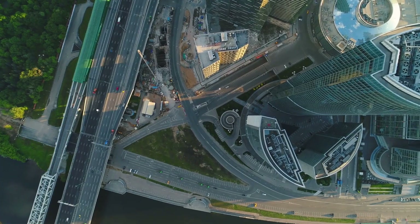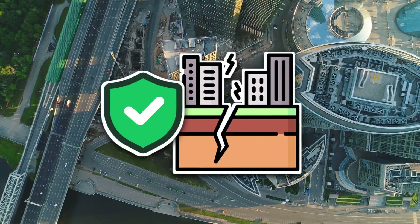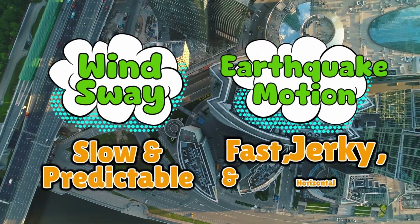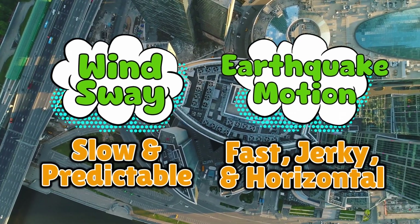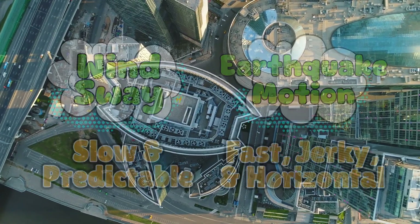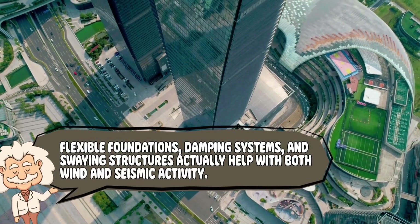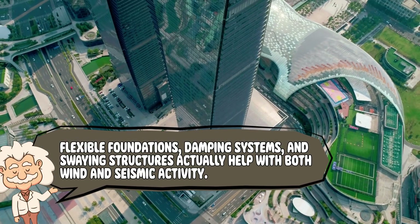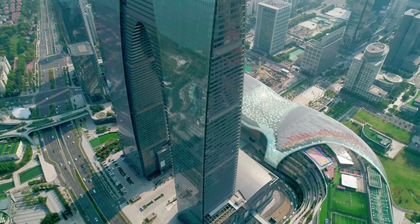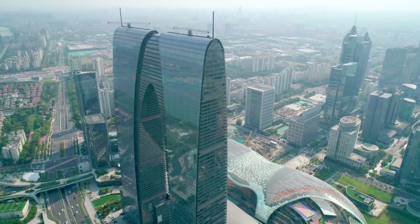Sway also helps with earthquakes, but that's a whole different kind of movement. Wind sway is slow and predictable. Earthquake motion is fast, jerky and horizontal — it's like comparing a slow waltz to someone suddenly yanking the dance floor out from under you. The cool part is that many of the design principles overlap. Flexible foundations, damping systems, and swaying structures actually help with both wind and seismic activity. It's not that skyscrapers were built to like earthquakes, but if one shows up to the party, the building knows how to keep its balance.